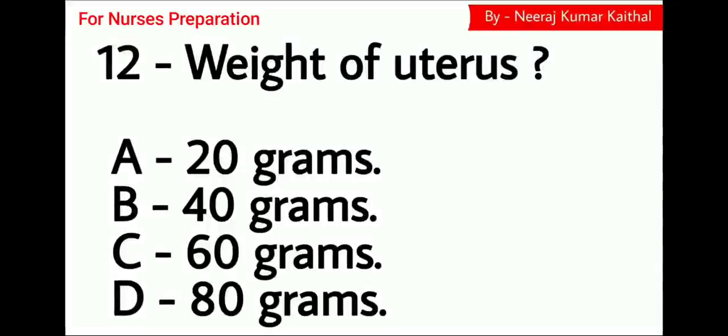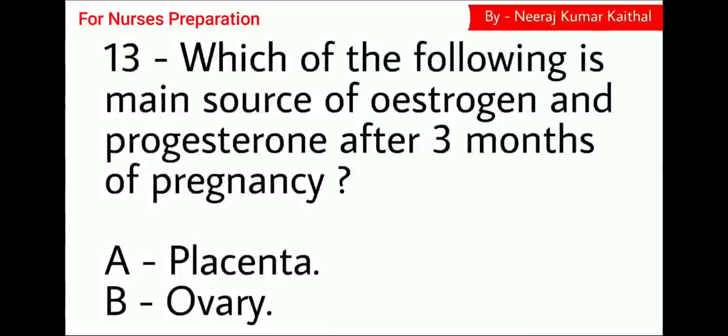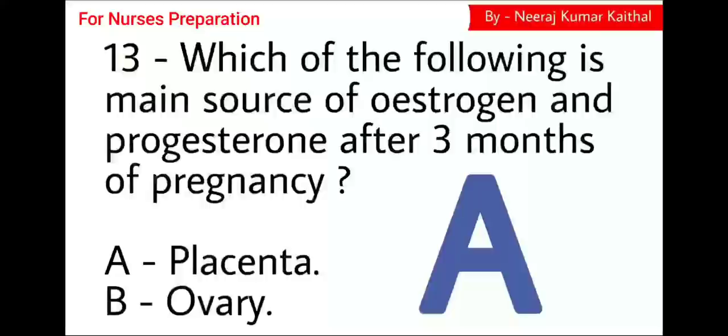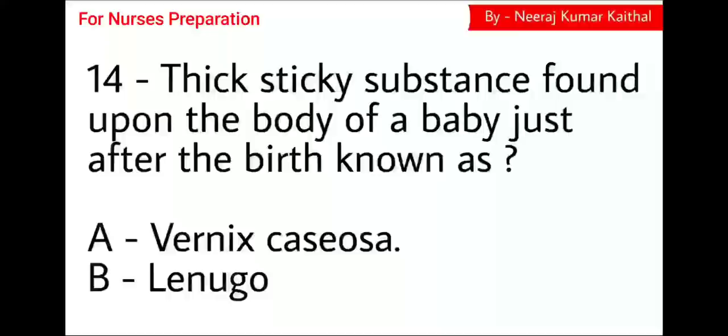Question 12: What is the normal weight of the uterus during non-pregnant state? Options: A 20 grams, B 40 grams, C 60 grams, D 80 grams. The right answer is Option C, 60 grams. Next question: Which of the following is the main source of estrogen and progesterone after 3 months of pregnancy? Option A placenta, Option B ovary. The right answer is Option A, placenta. During early weeks of gestation, the corpus luteum produces progesterone; after 12 weeks, the placenta takes over. Similarly, the corpus luteum produces estrogen in early gestation before the placenta takes over.